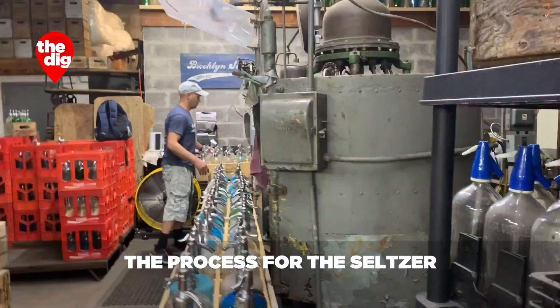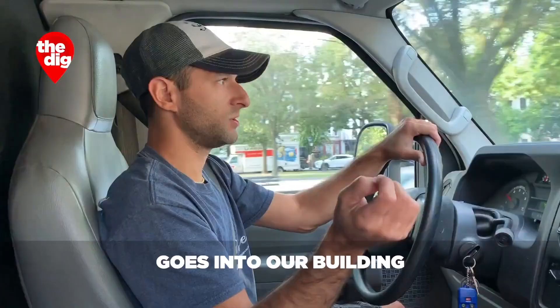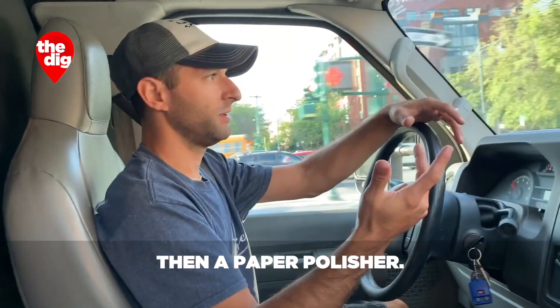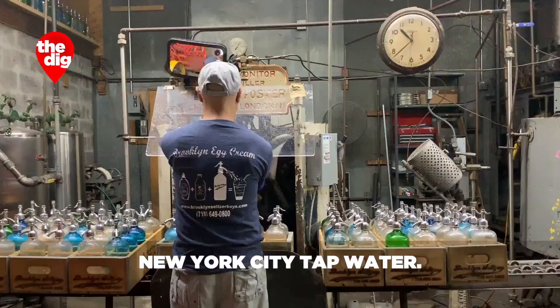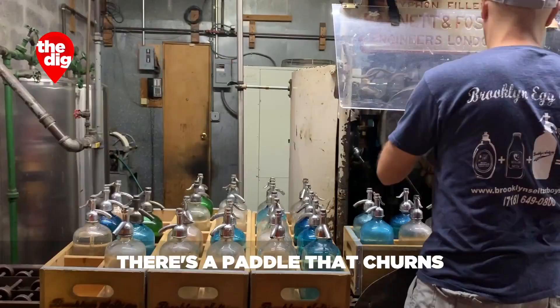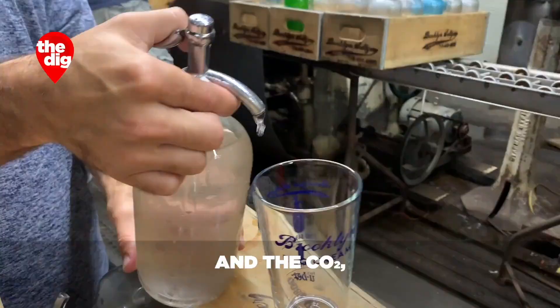The process for the seltzer is this: we take New York City water, which comes off the street, goes into our building into this triple filtration method. First it goes through a sand filter, then a charcoal filter, then a paper polisher. That just takes out any odors, tastes, and micro solids in the already clean New York City tap water. That water goes into a machine that chills it to 43 degrees, then mixes inside a carbonator. A paddle churns the triple filtered water and CO2, and that makes seltzer.